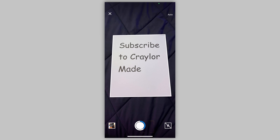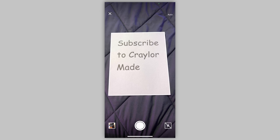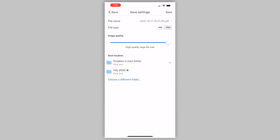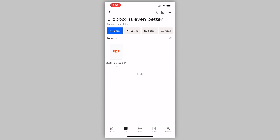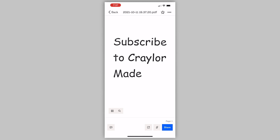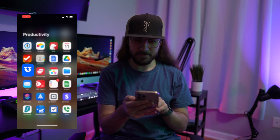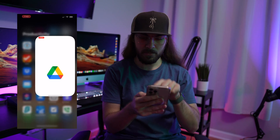The Dropbox app is an absolute pleasure to use. You can scan documents with your phone's camera and easily upload them to Dropbox. This eliminates apps like CamScanner that typically want you to pay an additional fee for the same features. The Google Drive app offers no native scanning feature. The Dropbox app offers support for dark mode. With the Google Drive app, well, you can just burn your eyes out.